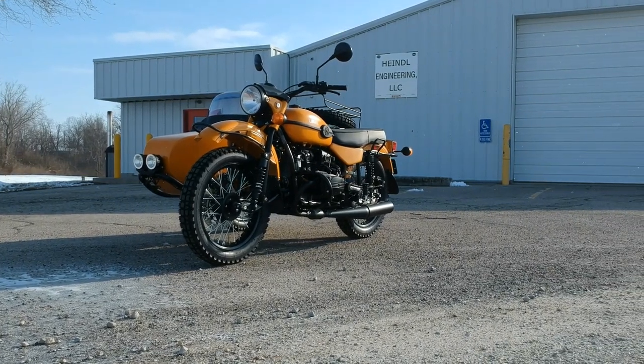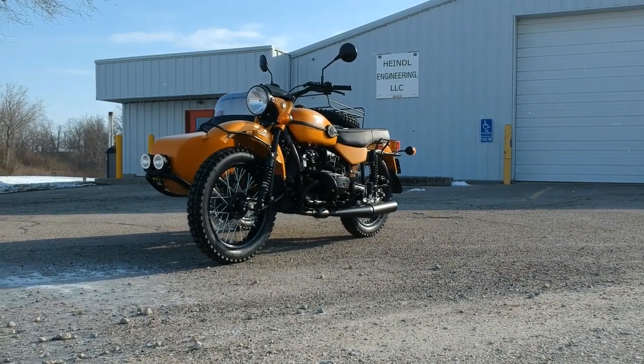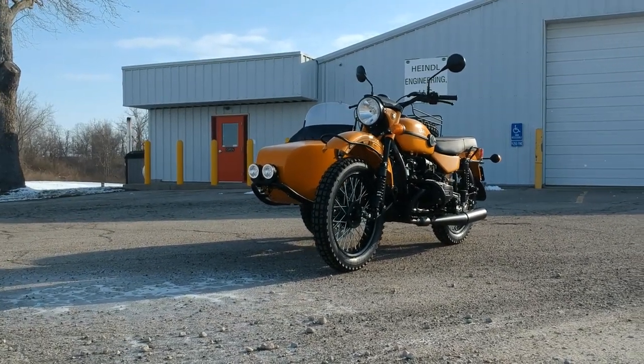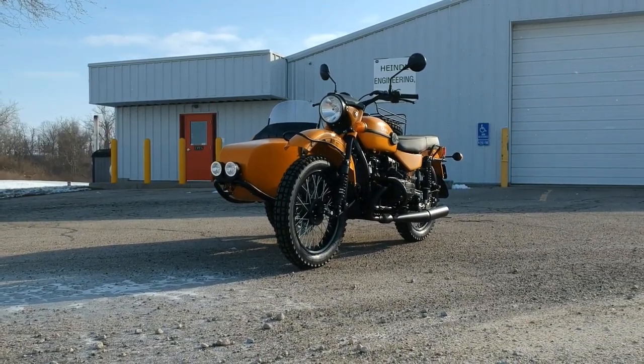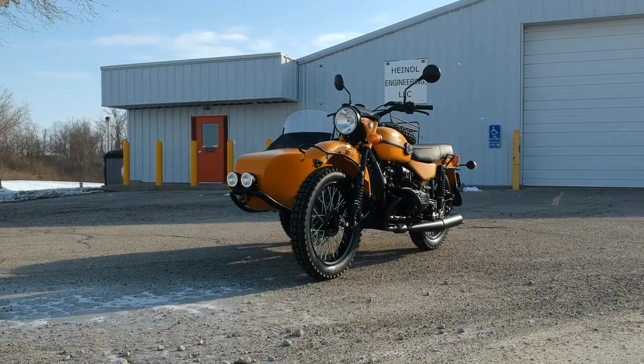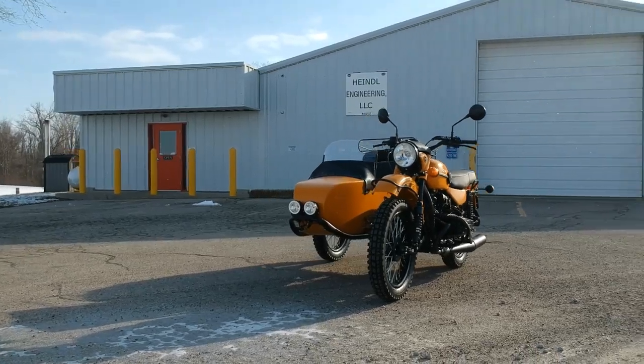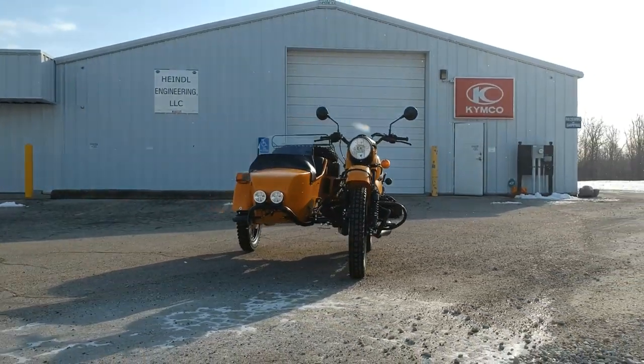That's how we're able to include the exhaust in the thousand-dollar upcharge for the black powertrain. Right now we're throwing in the exhaust option — we just charge you for the black powertrain, a thousand bucks, and you get the black exhaust as well. Other dealers, I think, are charging $1,499 just for the black exhaust, but we throw that in with the black package.